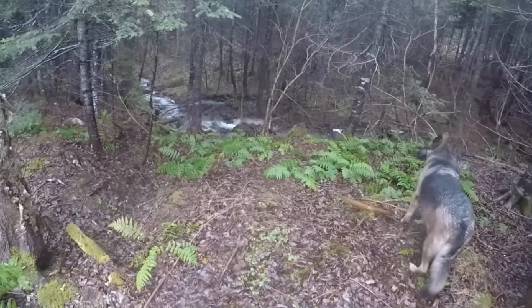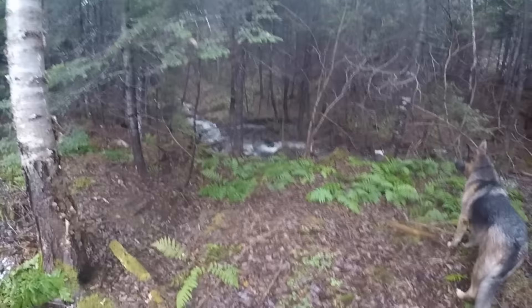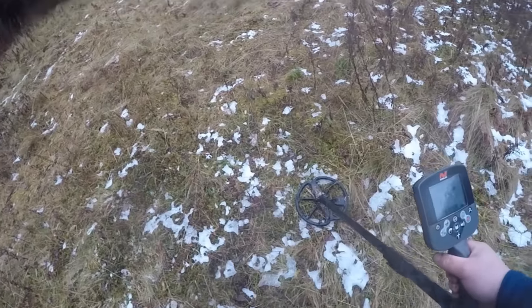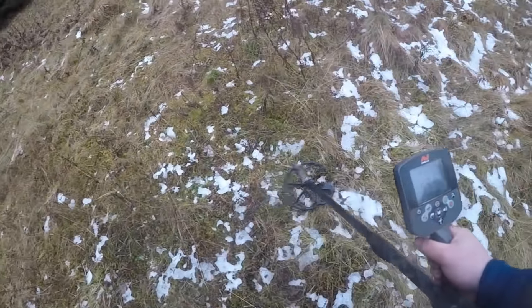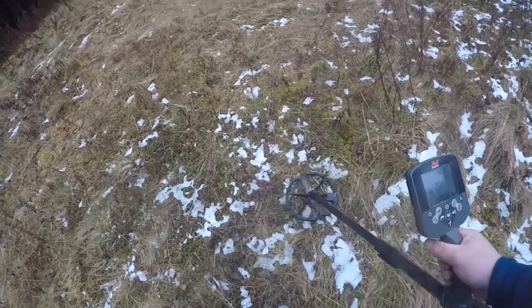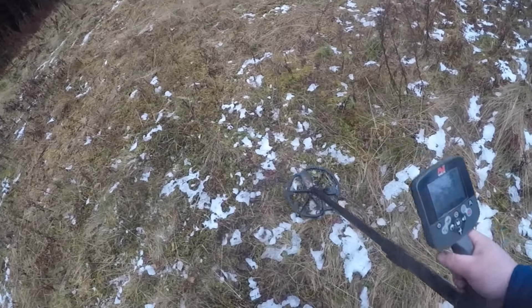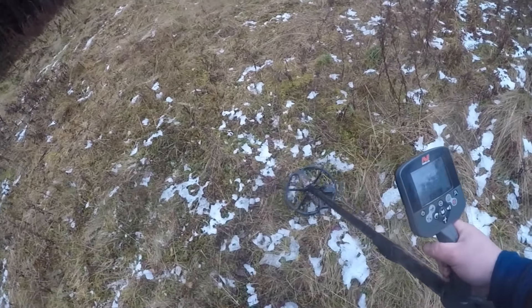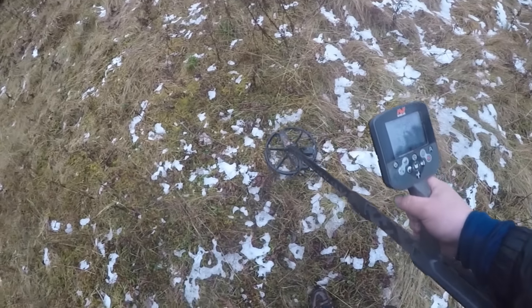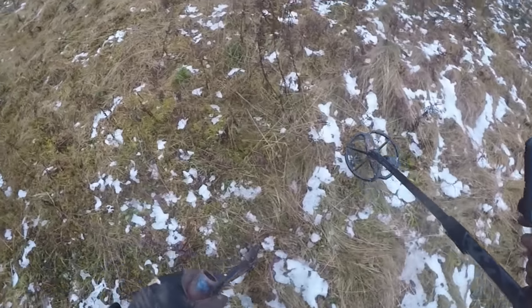Another beautiful stream at the end of the property — it's like paradise down here. Awesome dig, I love it. Alright, this is my last dig. 11:38 — it's a popular number around here. What do we got?